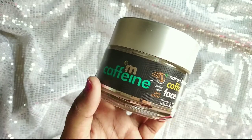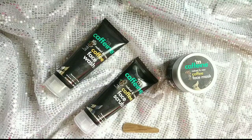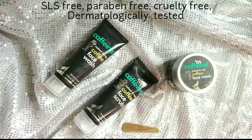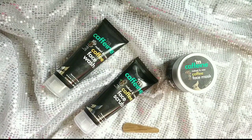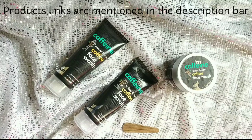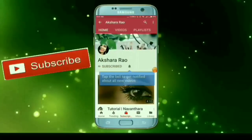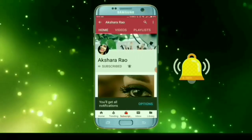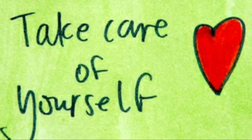Try this cleansing routine — three products from the Mcaffeine brand. There are no harsh chemicals, parabens, or sulfates. Check the link in the description below. I hope this video is useful. Please like and subscribe to the channel, and press the bell button for new notifications. Until I meet you next, this is Akshra saying bye bye — take care of yourself.